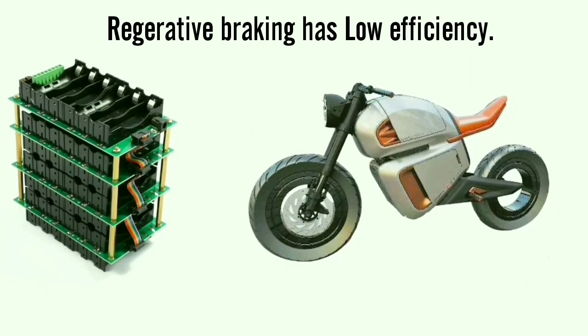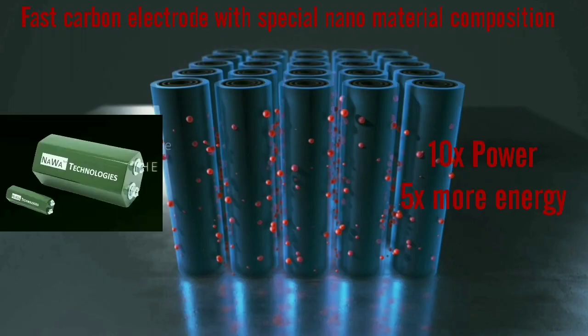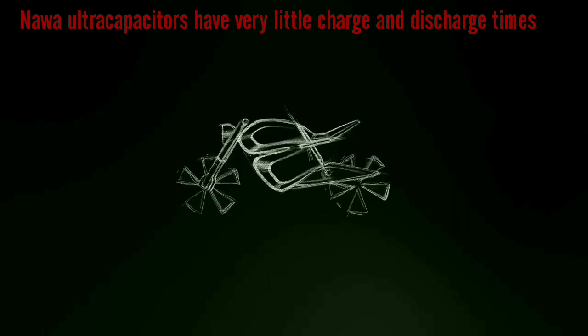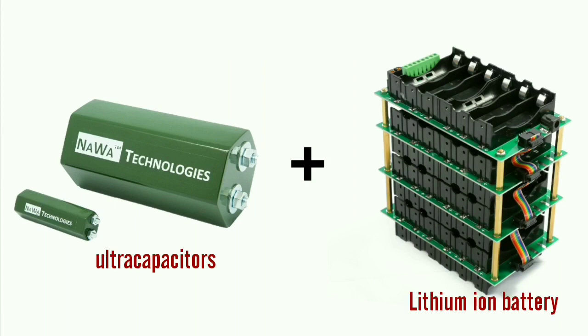When the motor acts as a generator to feed the battery back, let's get into the tech. Nava Technologies' ultra capacitors are made up of fast carbon electrodes using a special nano material which offers 10 times more power and 5 times more energy than existing tech. Ultra capacitors have the capability to recharge and discharge within a few seconds — they call it a hybrid battery.